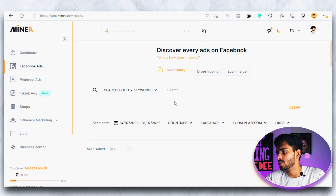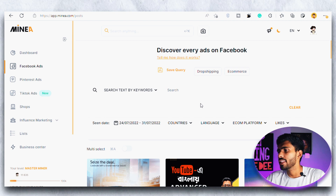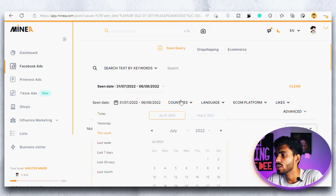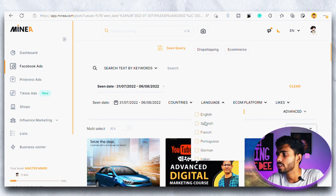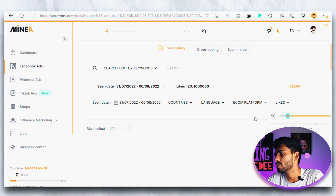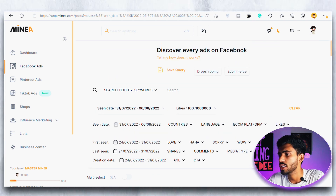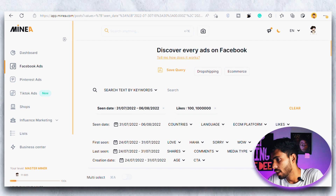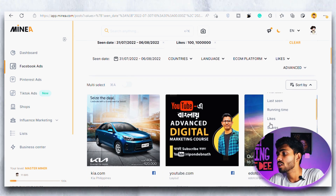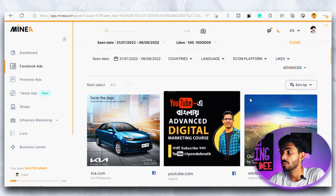If I click on the Facebook ad section we can see all the ads running on Facebook. If you want to search for any particular ad, you can search by text in the search bar. You can filter videos by last seen and first seen, by country — I always choose United States and Canada — by language, which I always set to English, by e-commerce platform which is Shopify, and by number of likes — I always use above 100 likes. In the advanced section you can choose additional filters, for example only videos with more than 100 comments. You can also sort the video ads by likes in descending order to see the most liked ads at the top.